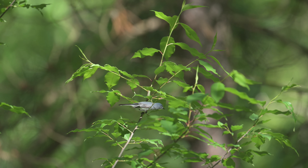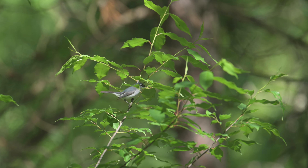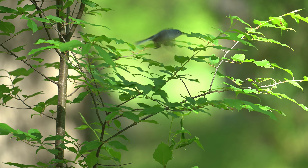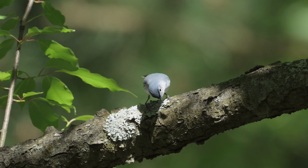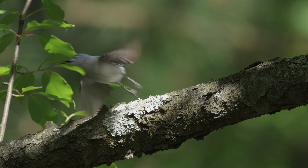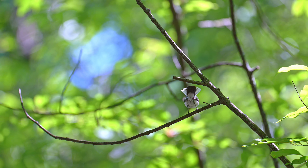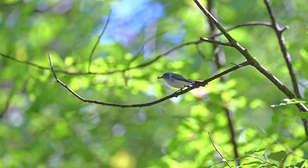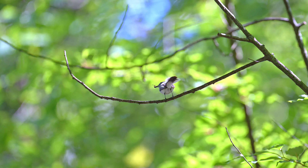In the northeast, blue-gray gnatcatchers primarily feed on small insects, larval moths and spiders. They are busy foragers, flitting through dense outer foliage and hopping from branch to branch, peering with quick head movements to glean their prey. They quickly flick their long tail to flush their prey, which they then snap up while perched, hovering, or darting into the air after them.